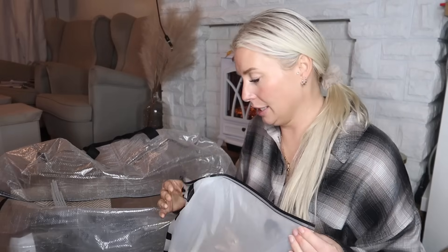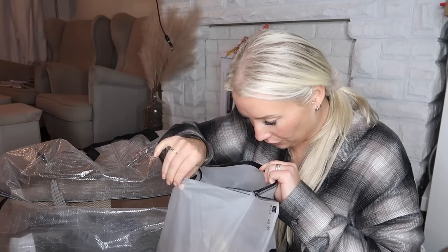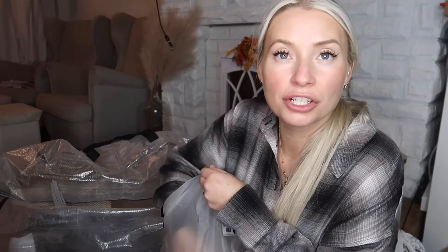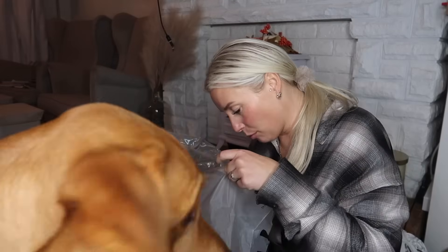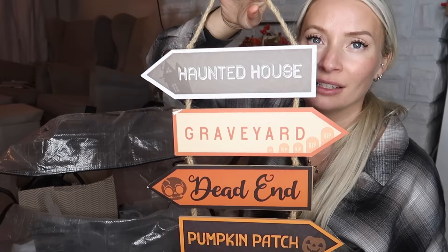I've got no idea what is in here — there's a lot of padding. Oh my gosh! This is actually another pumpkin biscuit jar — I can't believe I kept this one. I forgot I had that. That's what I mean — I think I might get rid of the glass pumpkin. This was actually from Poundland ages ago — I'm not sure what to do with that, I might keep it.